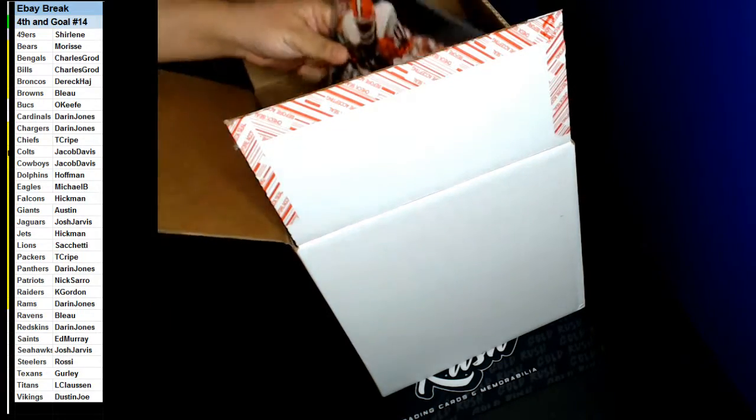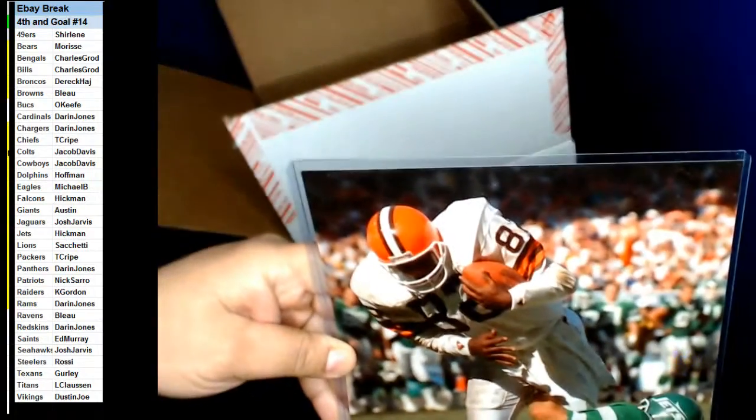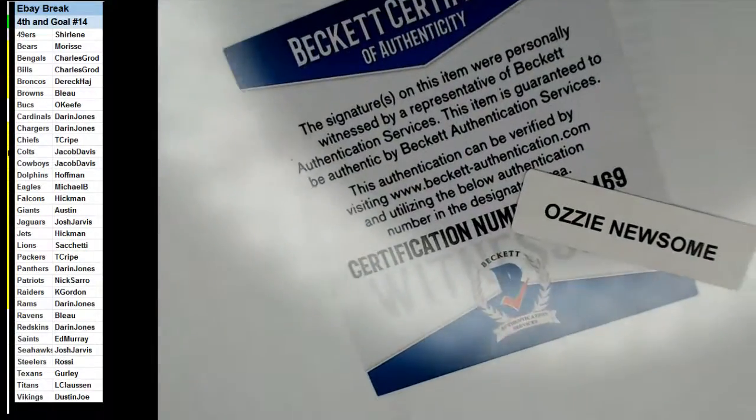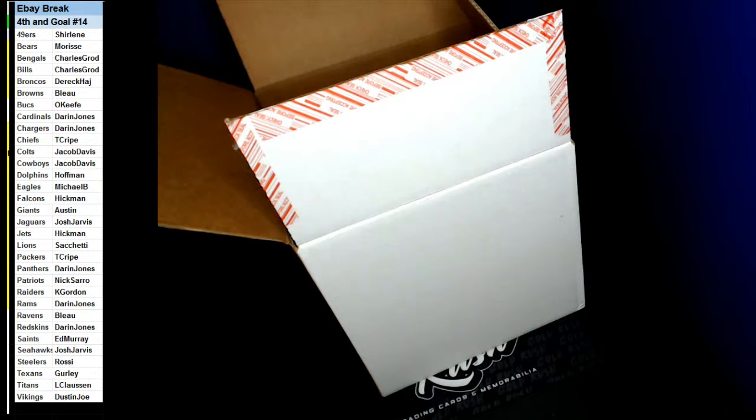Alright, let's do our photo first. The photo is going to be for the Browns. I believe that's going to be Ozzie Newsome. Yeah, Ozzie Newsome. Bank of Authentication. Going up to blue. Ozzie Newsome 8x10.